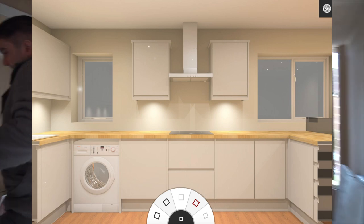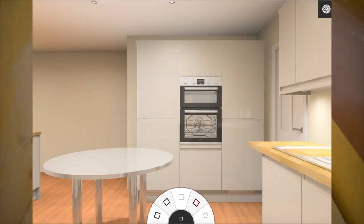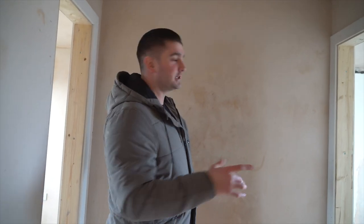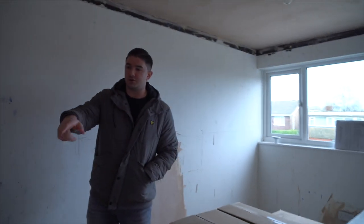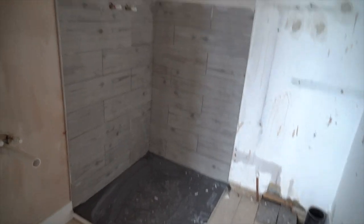We've now got into a routine of going around this way. Architraves are in but this part is still not drying — the ceiling is taking quite a while. The en-suite tiles are looking good. I thought it was going to be quite a small en-suite but it's actually quite big. It might look a bit smaller once the glass enclosure goes in, but it's still quite spacious.